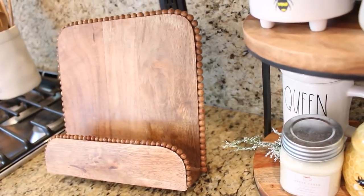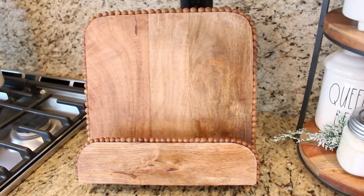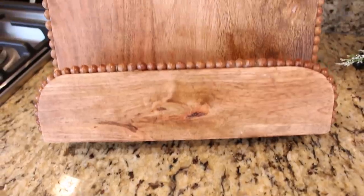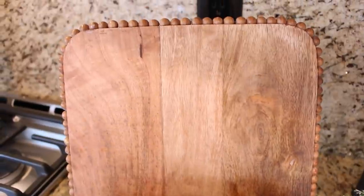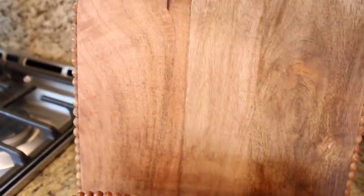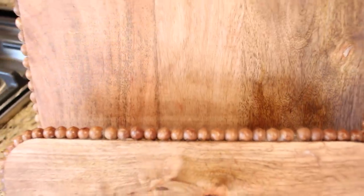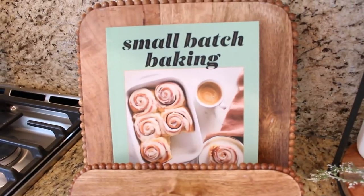I use a lot of cookbooks throughout the week while making dinners for the family, and I had been looking for a cookbook stand for a while — one that was large enough to hold a book open but didn't take up a lot of space on my counter. I found this mud pie beaded cookbook holder and I really think it's perfect. It is very low profile, doesn't take up a lot of space, can hold several books at once, and I think it's really beautiful and goes with my farmhouse-style kitchen.